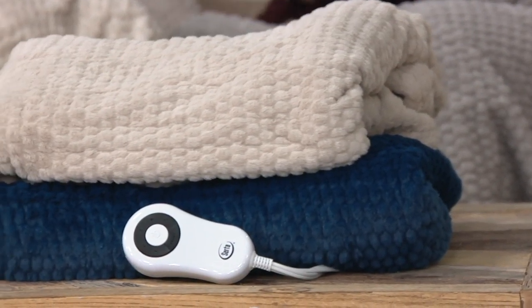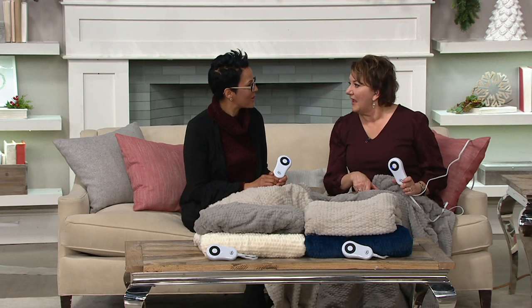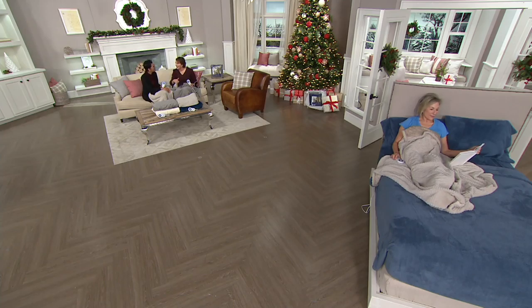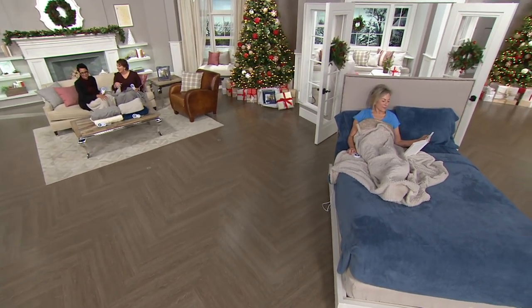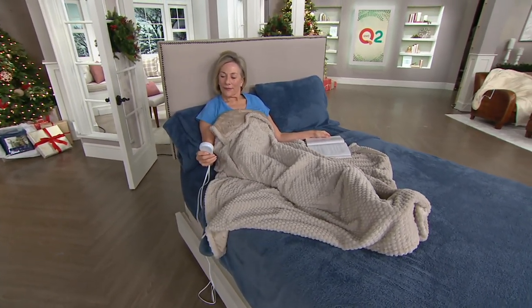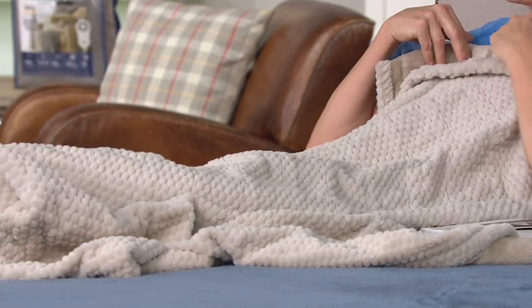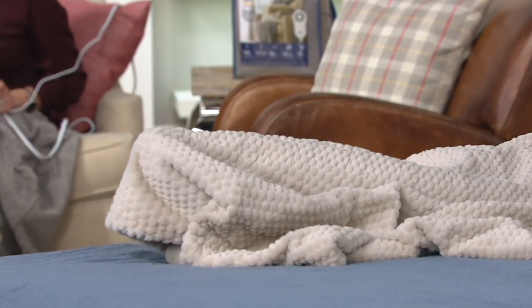Six easy payments of $10, and because it's Serta they stand behind their product — there's a three-year warranty. You don't have to be concerned; you're buying from a brand we know and trust. Serta has been a heritage brand in the United States for 87 years. If it's not too cold but you want to take the chill off the sheets, throw it on the bed, turn it on, brush your teeth, and come back to a pre-warmed bed. It has a four-hour automatic shut-off, so it's safe.